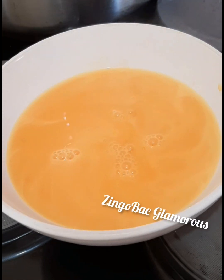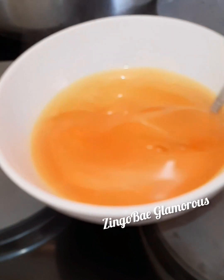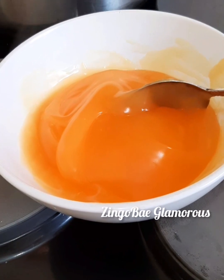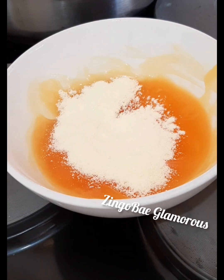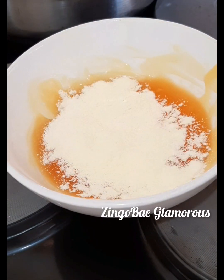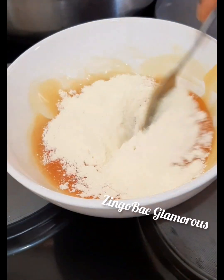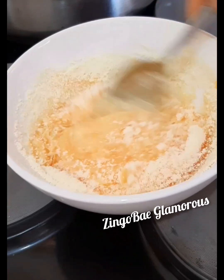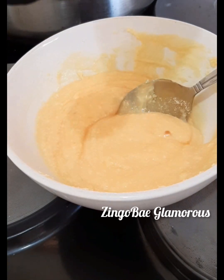Next time I will show you how they make it here in South Africa — they make their custard differently. But today this is Nigerian style. Stir it nicely until it's smooth. Now add your powdered milk and stir it very well.